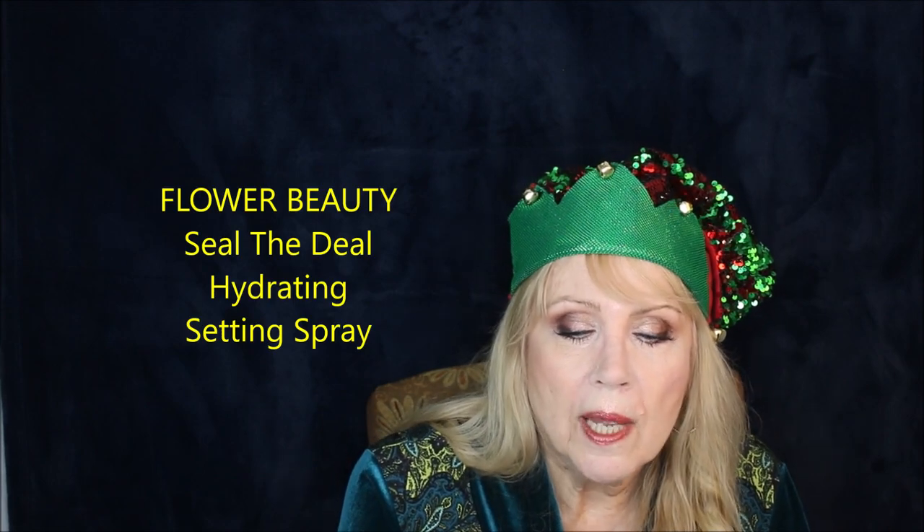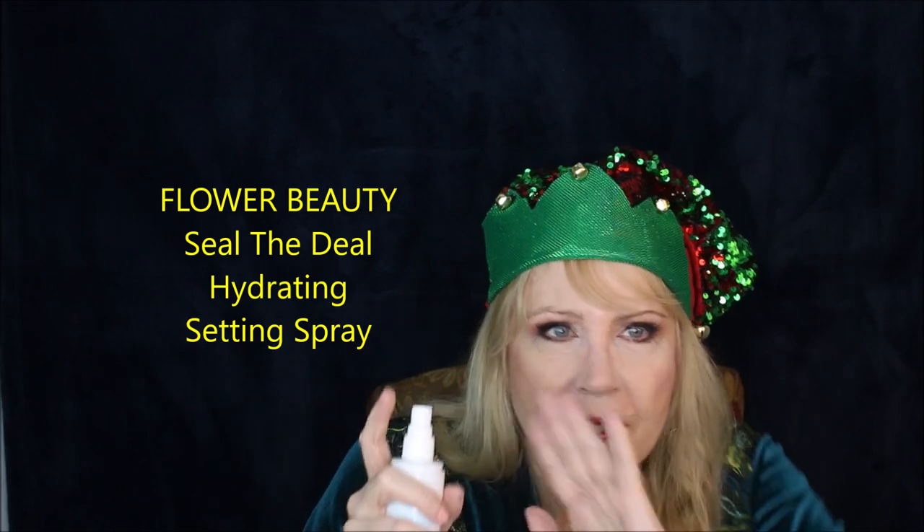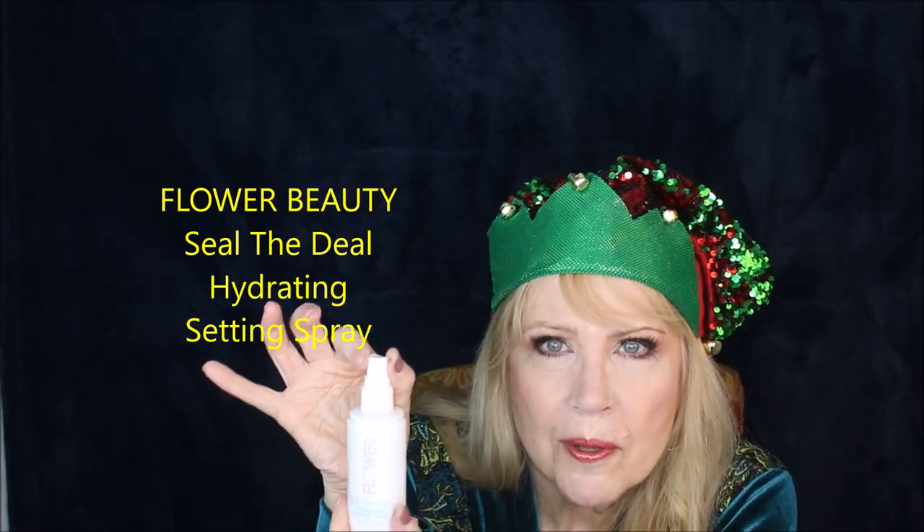To set my face, I use the Flower Beauty Seal the Deal Hydrating Setting Spray, which has a light floral scent. A tip: I always keep the sprayer facing the front of the bottle so I know which direction it'll spray — really helpful as you get older and can't easily see the little spout. This Flower Beauty Hydrating Setting Spray is really wonderful; the light scent is pleasant, not offensive.